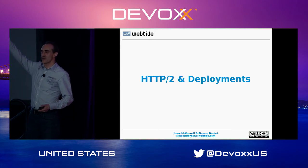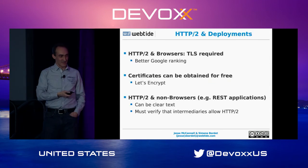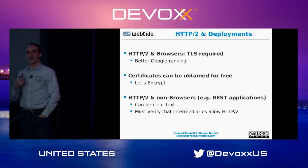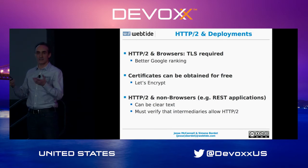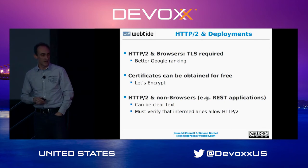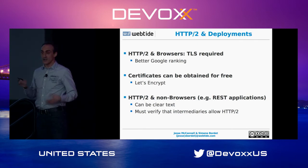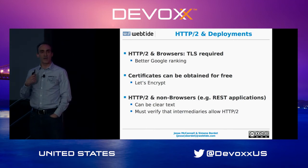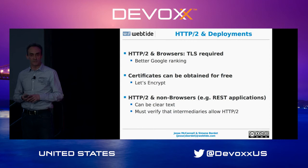HTTP2 with browsers requires TLS. If you want to deploy a website it will only work over HTTP2 if you're using TLS — meaning SSL, certificates, and HTTPS in your URLs. Being over TLS also gives you better Google ranking. And Let's Encrypt now gives certificates for free, so you don't have to pay $200 a year or more. The renewal process is very straightforward.